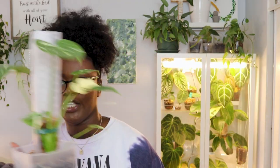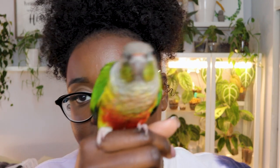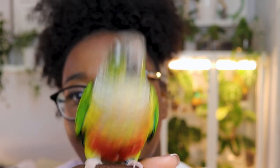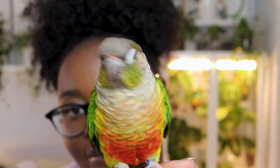I had a monstera adansonii climbing up the wall before — nice but it was a thrip magnet. I also have a sport-variegated monstera which is also a dirt magnet for pests. Now that I know this, I'm using a lot of systemic treatments and keeping a close eye on everything. The thai constellation is on a moss pole from Plant Life Lex — the transparent one — in my signature square jumbo pot.